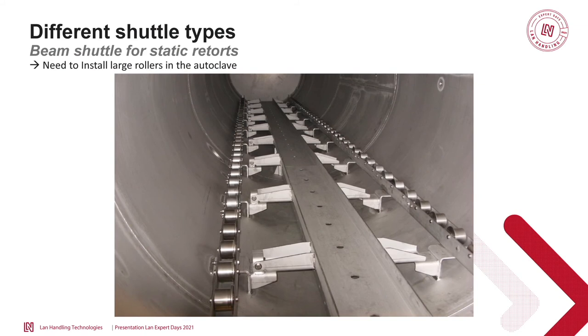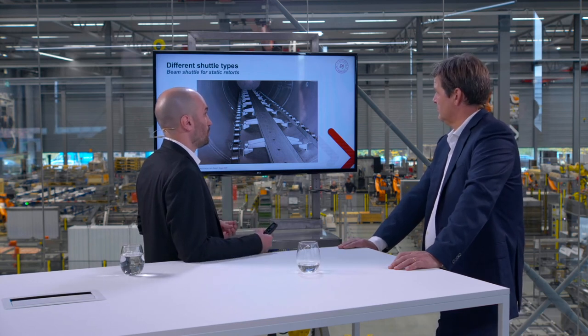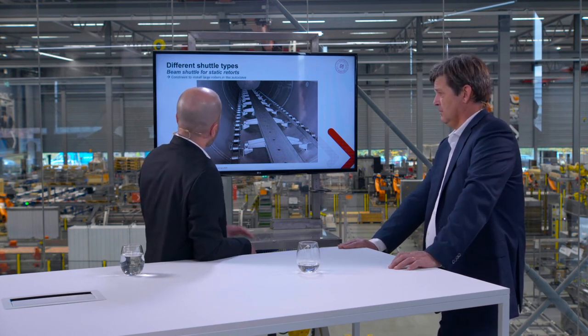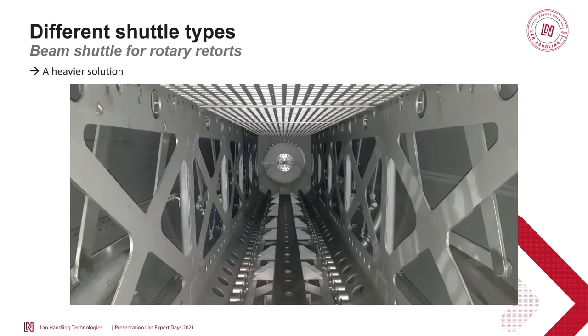The second option is the beam shuttle. Inside a static autoclave equipped for a beam shuttle, you can see a beam guide and rollers to push and pull the baskets. The concept is simple — there's a beam that pushes all the baskets in a row and then pulls them back. We call it the push-pull beam. But there is one constraint: we have to add rollers, which adds maintenance. And for rotary autoclaves, this makes the drum heavier.